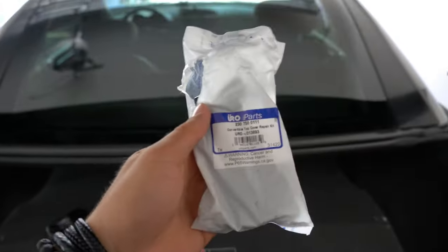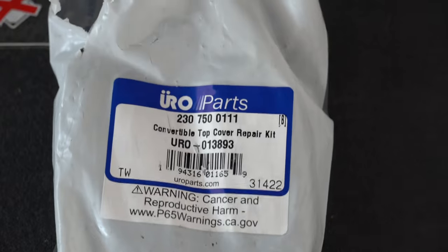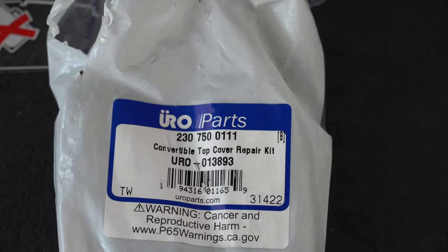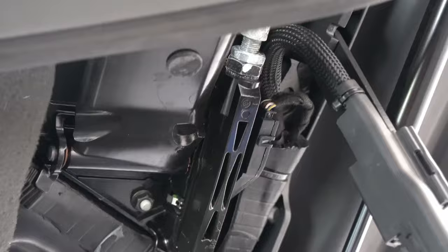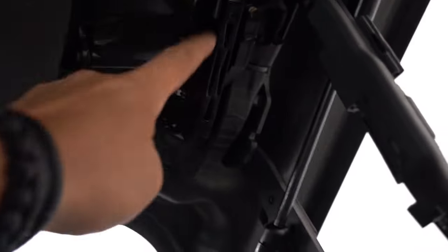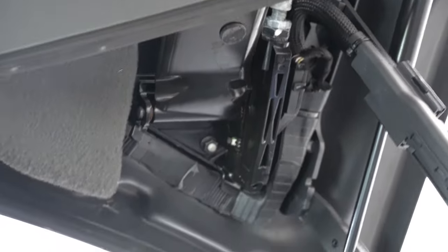Let me show you what this is for those that maybe have the same problem and would like to order it. The part number is 230-750-0111, and it's the convertible top cover repair kit. This is kind of what it looks like. It's to replace this bar that you can see is already here, right here. This is supposedly failing or bending, and we're going to take it off and see if that's actually the problem.